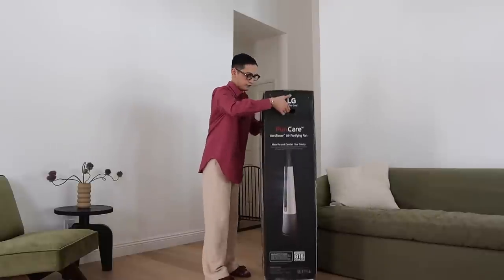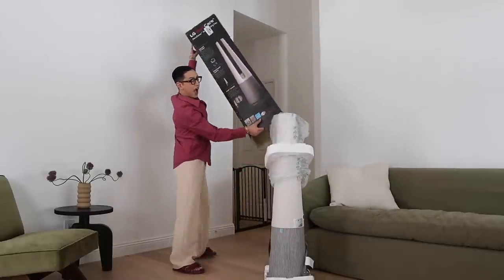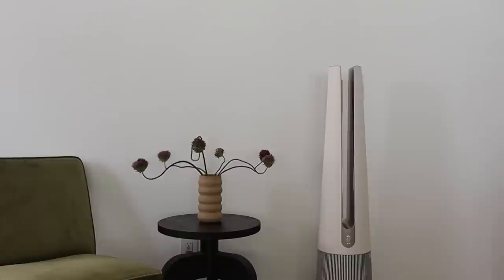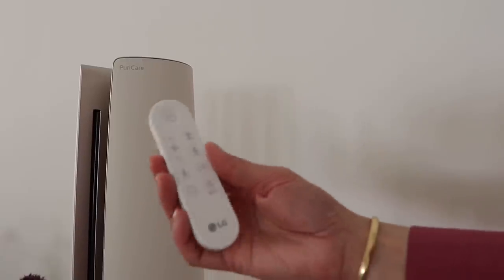How many times have you entered someone's house and it didn't smell so great? The best way to ensure your home smells fresh is with an air purifier. I want to say a big thank you to LG for sponsoring today's video. LG just launched the PuriCare AeroTower Purifying Fan, which provides purified air where and when you need it, making it the perfect tool to help achieve a healthier home for yourself and even for your guests.